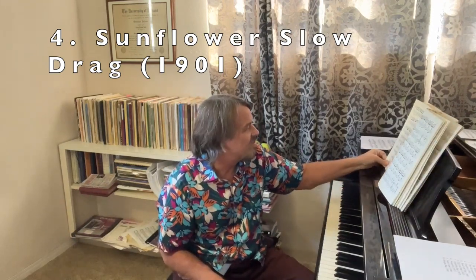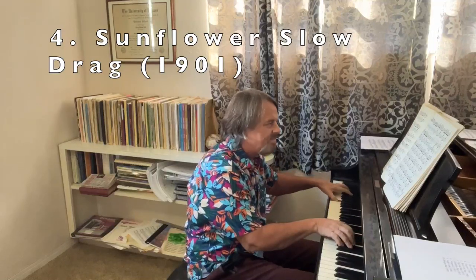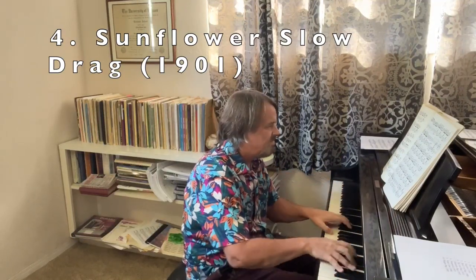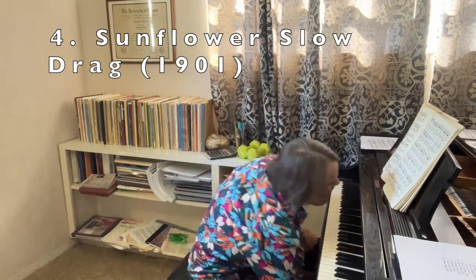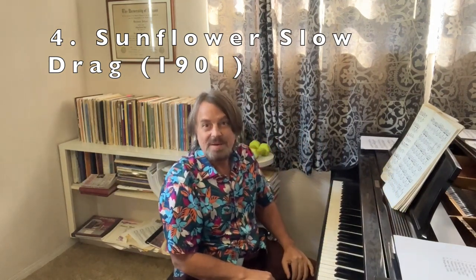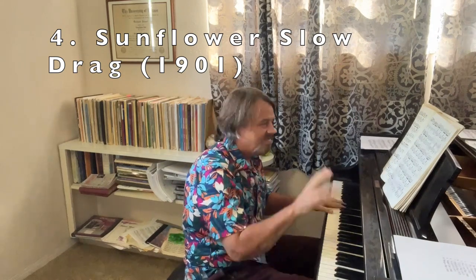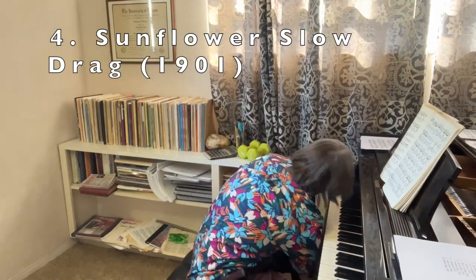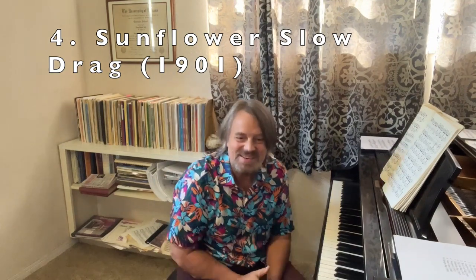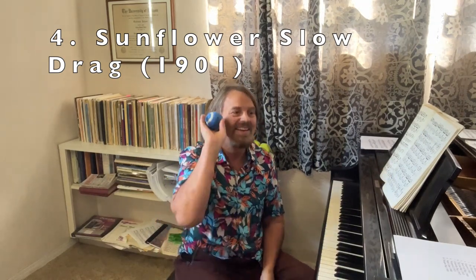The trio section of Sunflower Slow Drag is beautiful and not easy to play. Then you have the very beautiful D section which opens up. Sunflower Slow Drag — I didn't really plan this, but making a video with a puppy with a squeaky toy is hilarious.